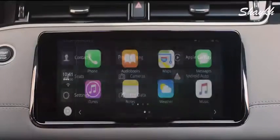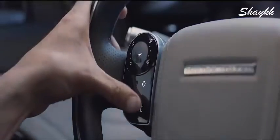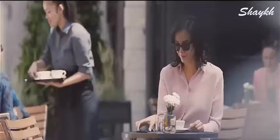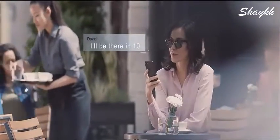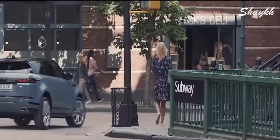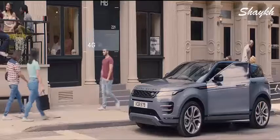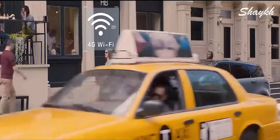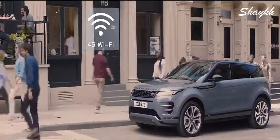With the smartphone pack, you can access your favorite apps from your mobile phone via voice control or the touchscreen. The 4G Wi-Fi hotspot will support up to eight mobile devices, providing the connectivity to help keep everyone entertained.